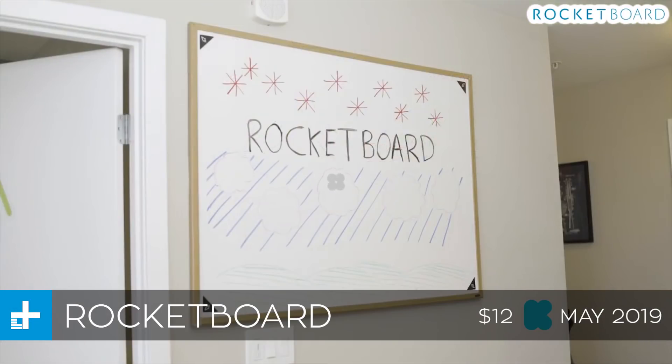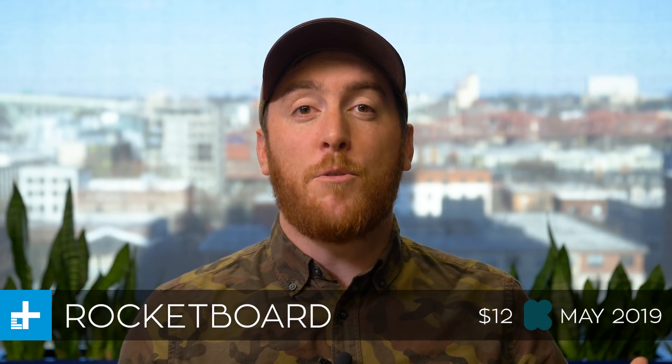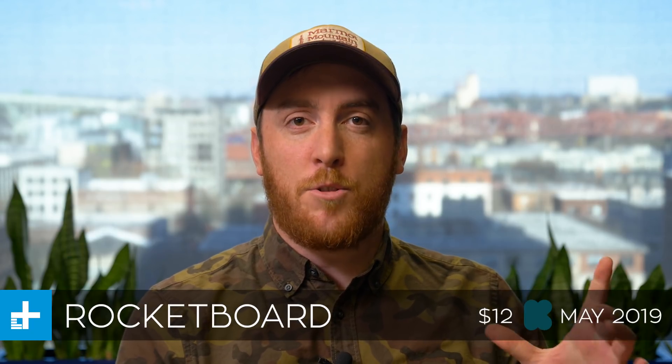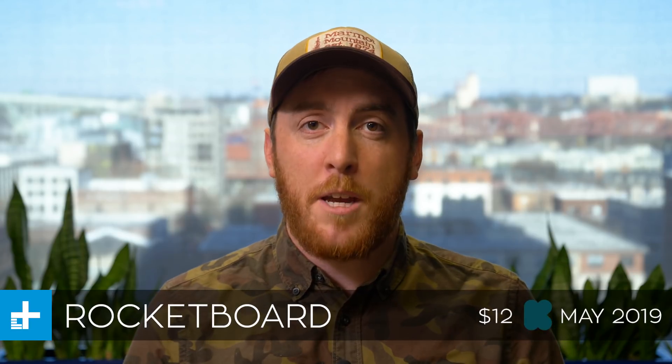Next up, we have the Rocketboard, which is a way to digitize things that you write on a whiteboard. This comes from a company called Rocketbook, which you may have heard of before. They're the company that makes those reusable notebooks that you can just throw in a microwave, and it'll erase the ink, and then you can use them again.